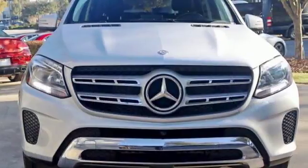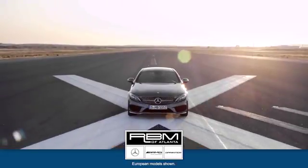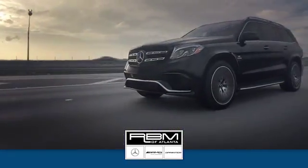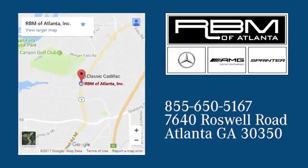Experience the embodiment of achievement in this GLS today. At RBM of Atlanta in Sandy Springs, we have the best selection of new and top-quality pre-owned vehicles to choose from. We are conveniently located at 7640 Roswell Road in Atlanta.